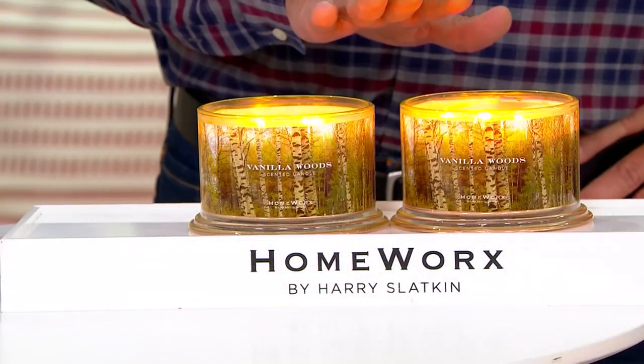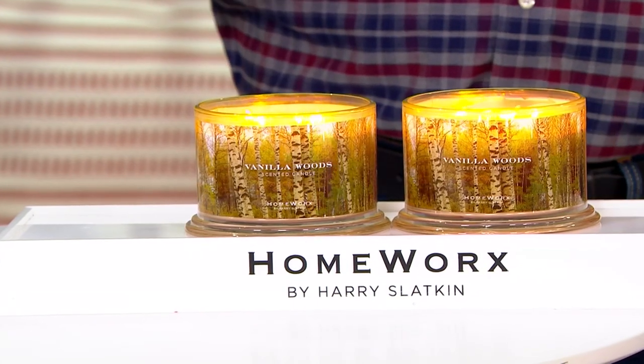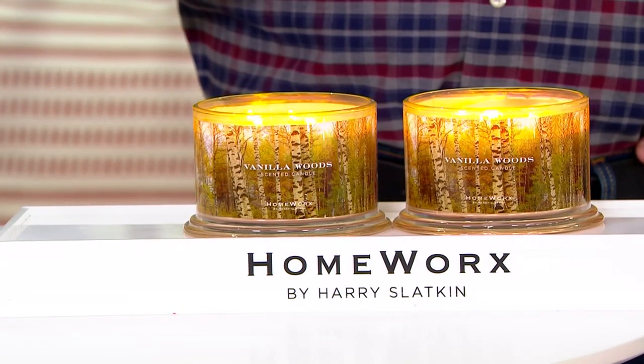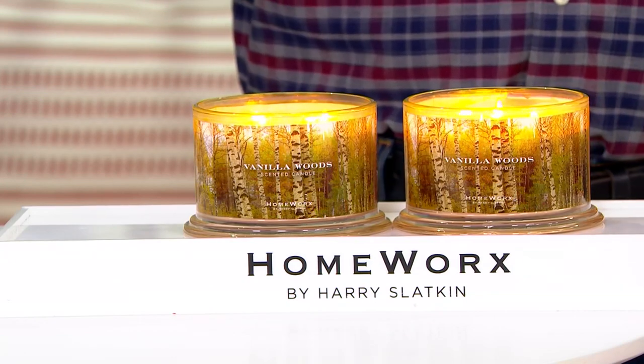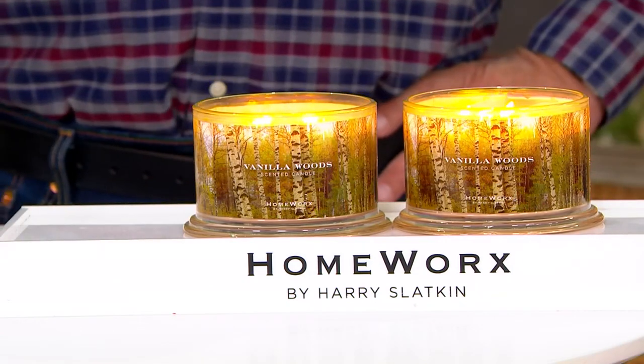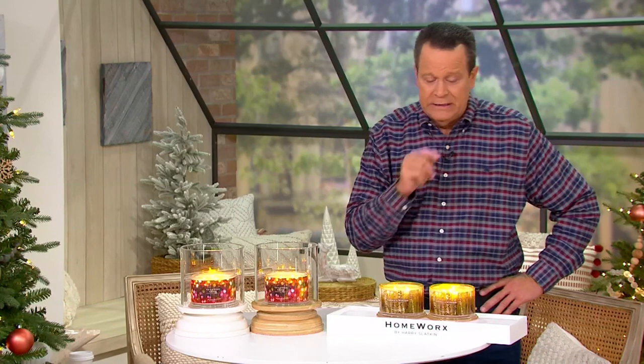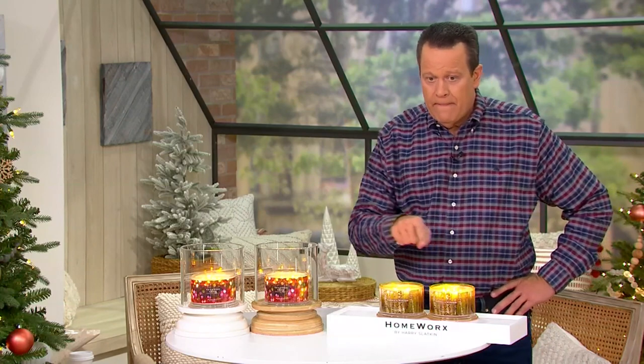$39.74 gets you two of these 18-ounce glass jar candles. You're also going to appreciate three easy payments and free — count it — free shipping and handling. How many of us are looking to save every dollar we can these days? If you've filled up your gas tank recently, you know what I'm talking about. And David, you're offering free shipping and handling, which is such a nice thing.